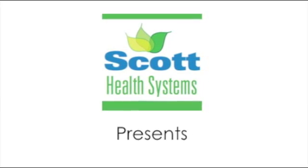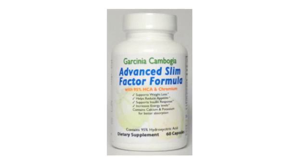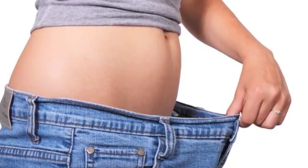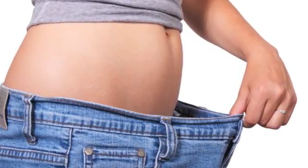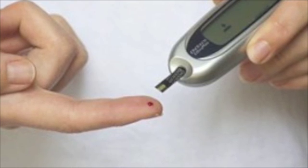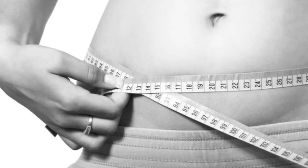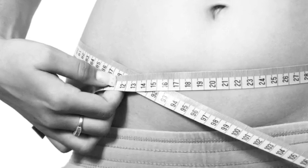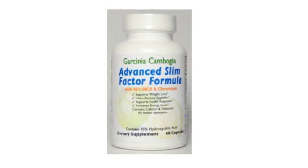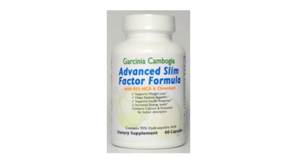Scott Health Systems presents a safe, advanced weight loss supplement proven by science to help you lose weight, reduce hunger and appetite, and even support a healthy insulin response so that you burn carbs instead of storing them as body fat, which can even help slow the aging process. It's called Garcinia Cambogia Advanced Slim Factor Formula with 95% HCA and Chromium. This video will explain how it works, what's in it, and the science behind it.